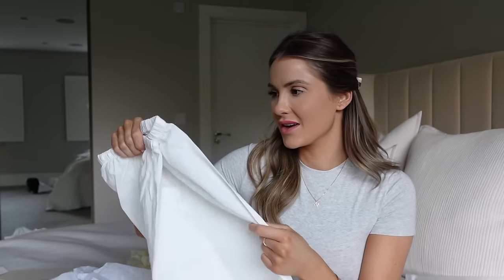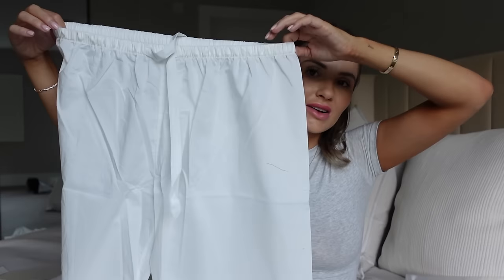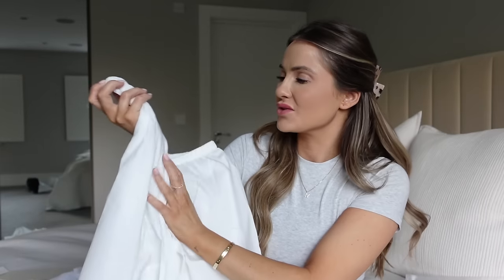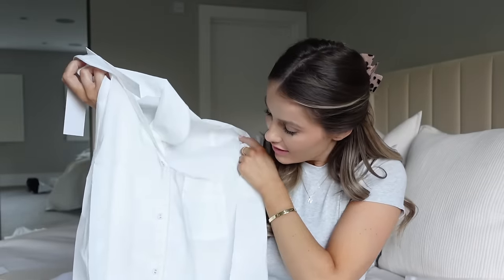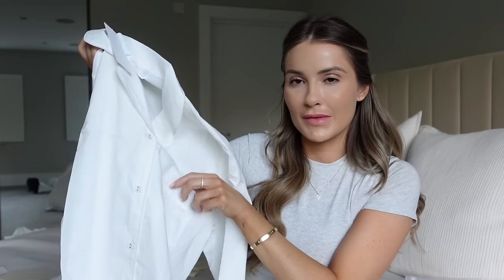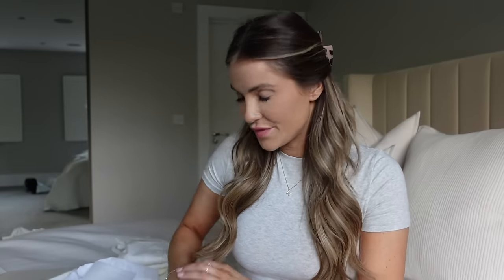This is from the new collection — the cotton poplin pajama trouser and shirt set. Little white trousers with a classic cut, in this really gorgeous lightweight cotton. It's the perfect weight to sleep in — you're not going to get hot. The little shirt is just your classic style but so cute — I love the white-on-white piping trim. It looks really classic.